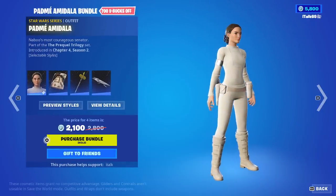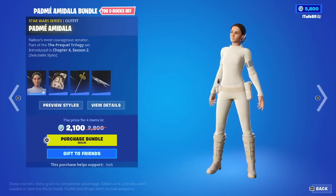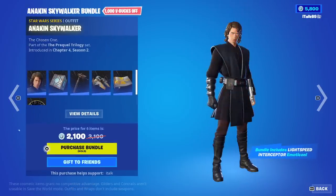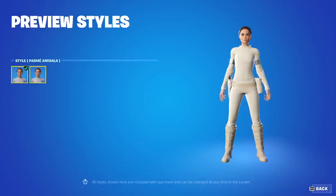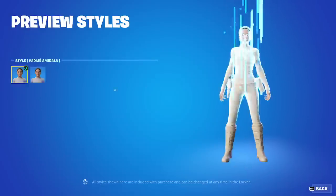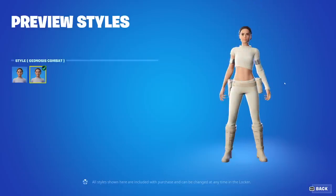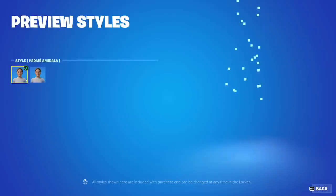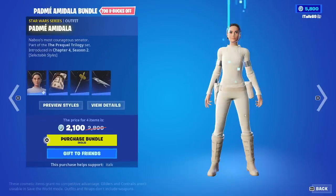I'm not even going to try to pronounce her name - I apologize. Did Anakin have any edit styles? He did not, no edit styles for him. But she does have a combat style, very minimal here actually. I'm trying to pinpoint differences - it's just more skin showing. That's really about it.